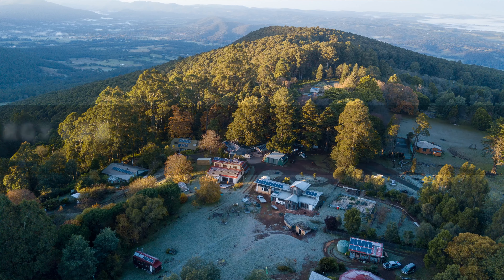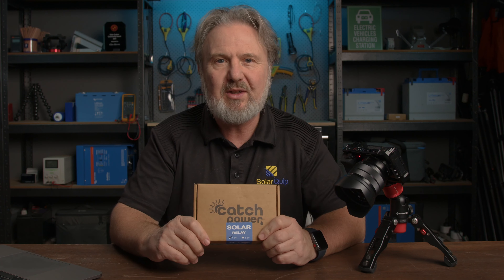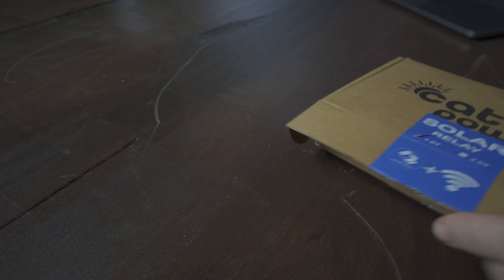G'day, I'm Glen Morris from the Smart Energy Lab and today we're gonna check out an old friend of mine — Catch Power — with their new improved Catch Solar Relay. I'm pretty excited by this product because I actually use it here in the lab to do lots of clever things, and it's got even cleverer now. They've added Wi-Fi on top of Bluetooth connectivity, and it can also control inverters. It's basically a smart meter. Let's check it out.